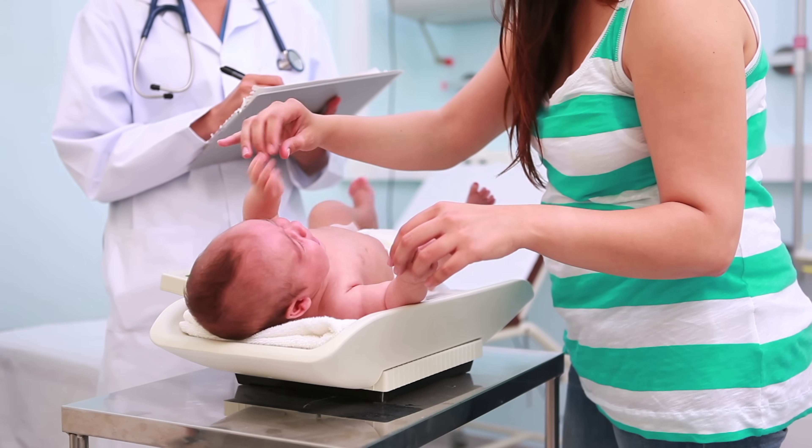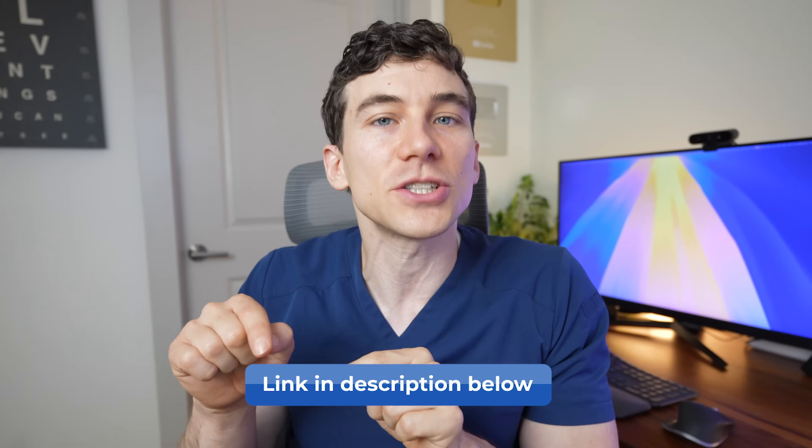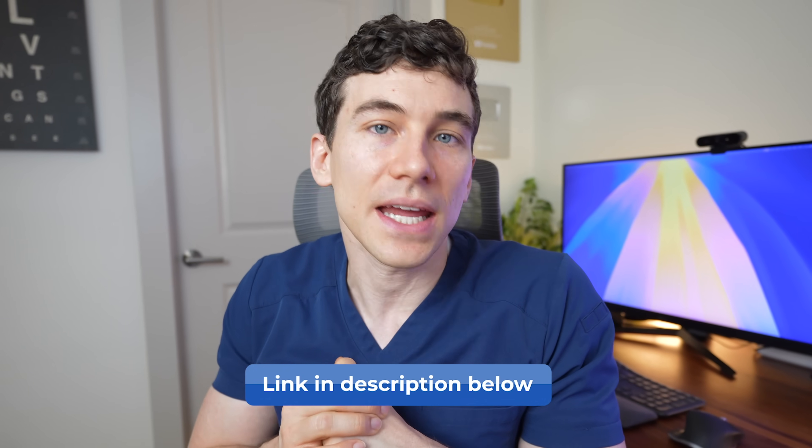If you are a parent or guardian of a young child and you haven't seen my previous video on pediatric eye exams — what to expect and all the tests we do — then definitely check out that video; I'll put a link in the show notes. We even go over how often a child should be seen for pediatric eye exams.